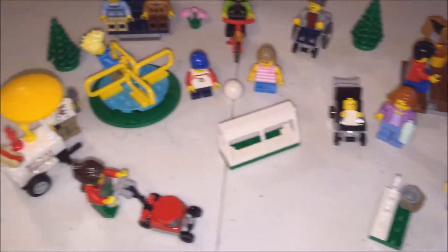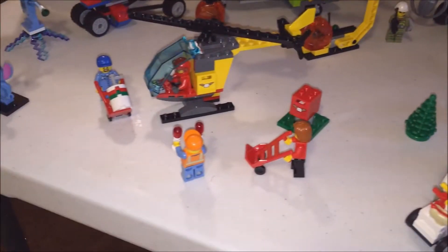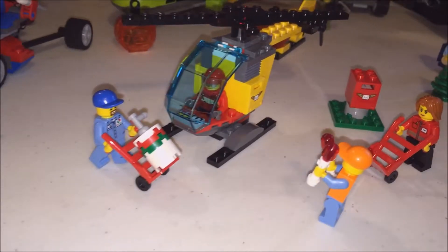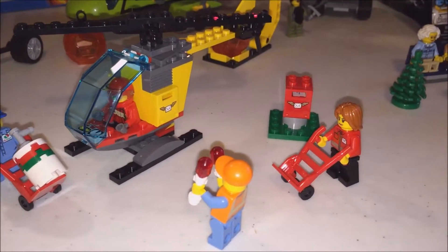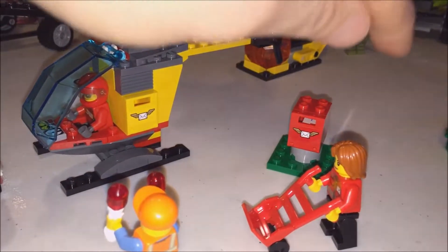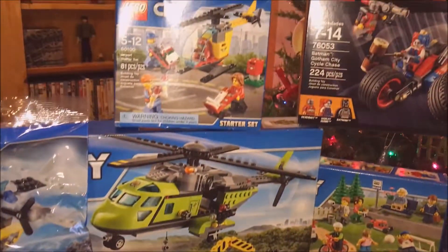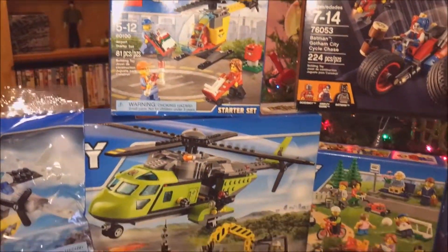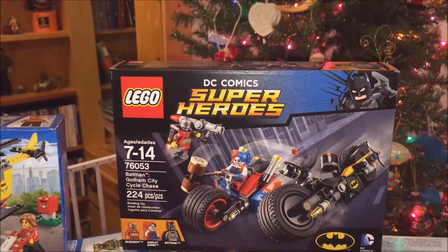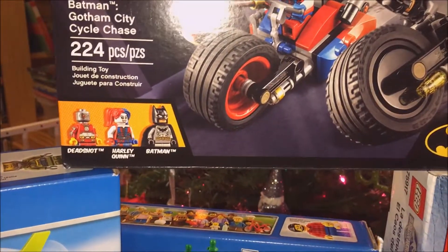That set right there, and that one back there, and this helicopter set — that's pretty neat. I think it's like a mail delivery scene. You get the little mailbox and you can put the mail in there; he's got the mail symbol on the side of his helicopter. And then that Batman set up there is mine — Batman Gotham City Cycle Chase.